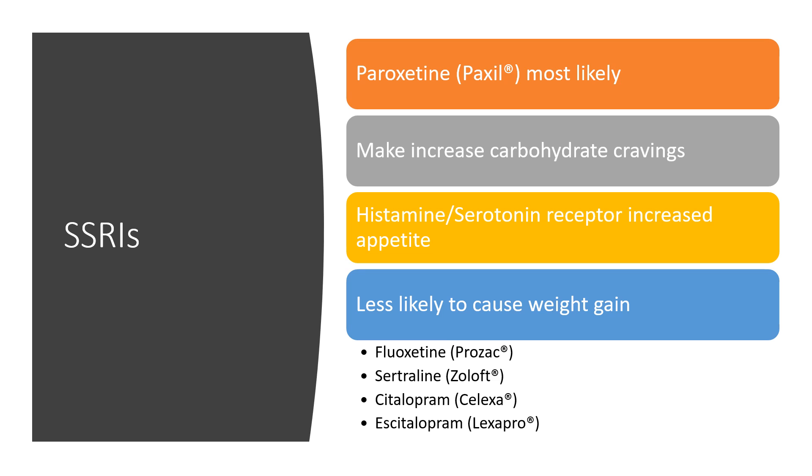Some of these nerve pain medications seem to increase appetite, so watching one's diet could also help mitigate weight gain. For SSRIs — serotonin selective reuptake inhibitors — paroxetine seems to be the most commonly associated with weight gain. It may increase cravings for carbohydrates through its effects on histamine and serotonin receptors. SSRIs less likely to cause weight gain include fluoxetine (Prozac), sertraline (Zoloft), citalopram (Celexa), and escitalopram (Lexapro).